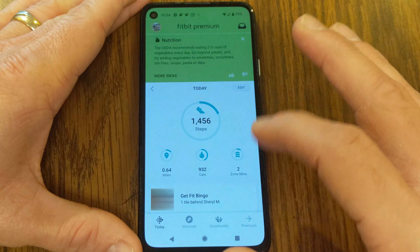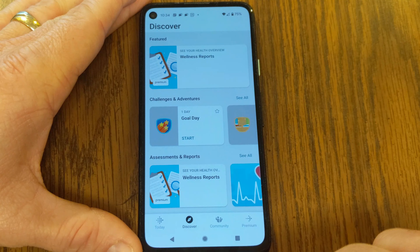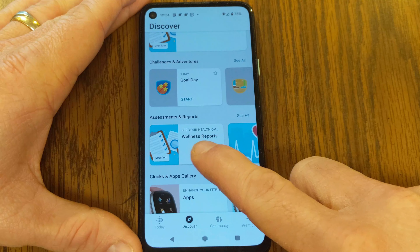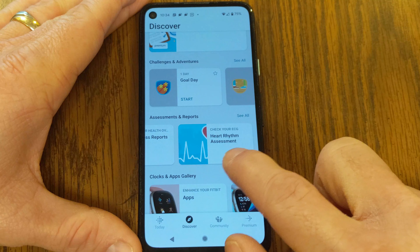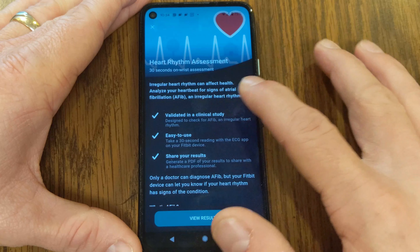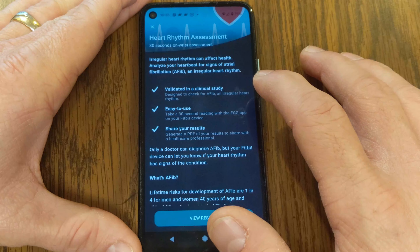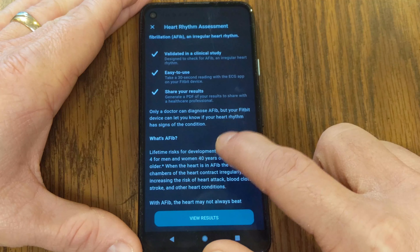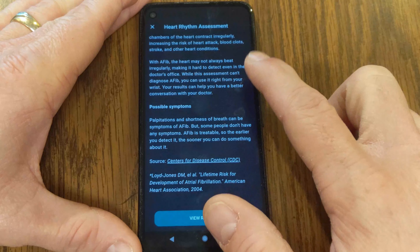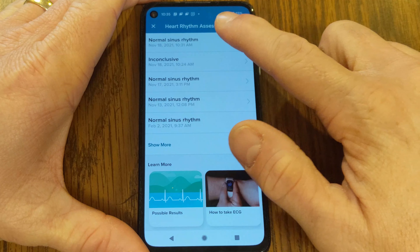To access ECG results from the Fitbit app dashboard, tap the Discover tab at the bottom. Under Discover, find Assessments and Reports, and you'll see your Wellness Report and then the option to check your ECG heart rhythm assessment. Tapping on that explains that irregular heart rhythm can affect health, and that the device can analyze your heartbeat for signs of AFib — an irregular heart rhythm.